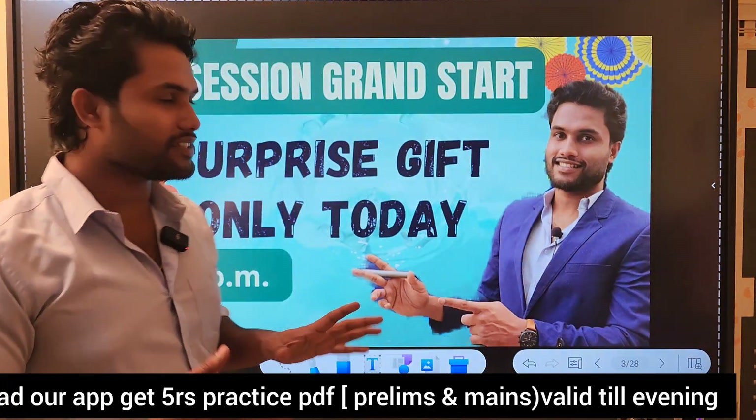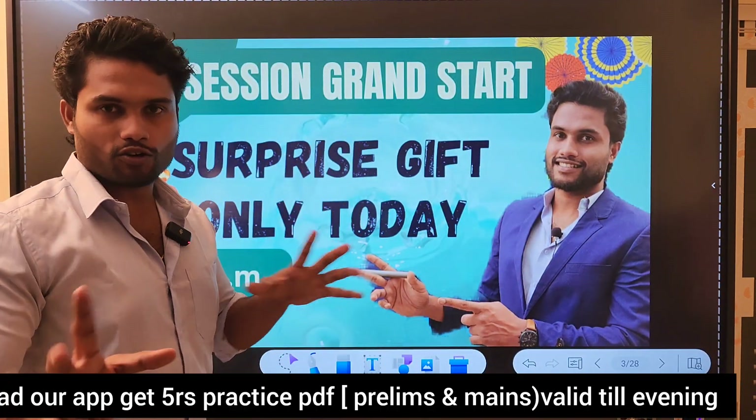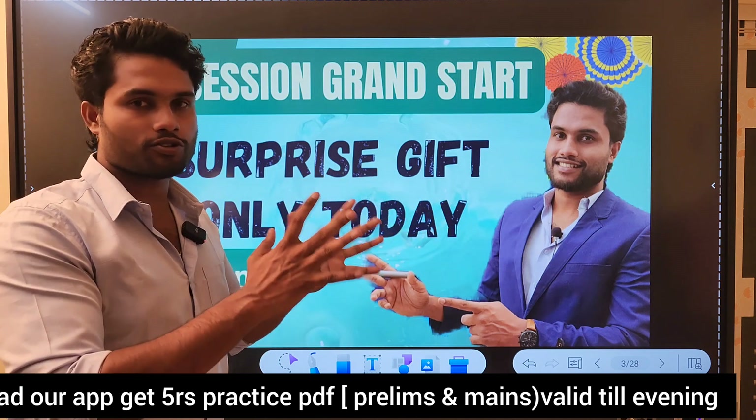In today's K10 session, we revealed what the surprise gift is. In 2 minutes, we will tell you what the gift is.